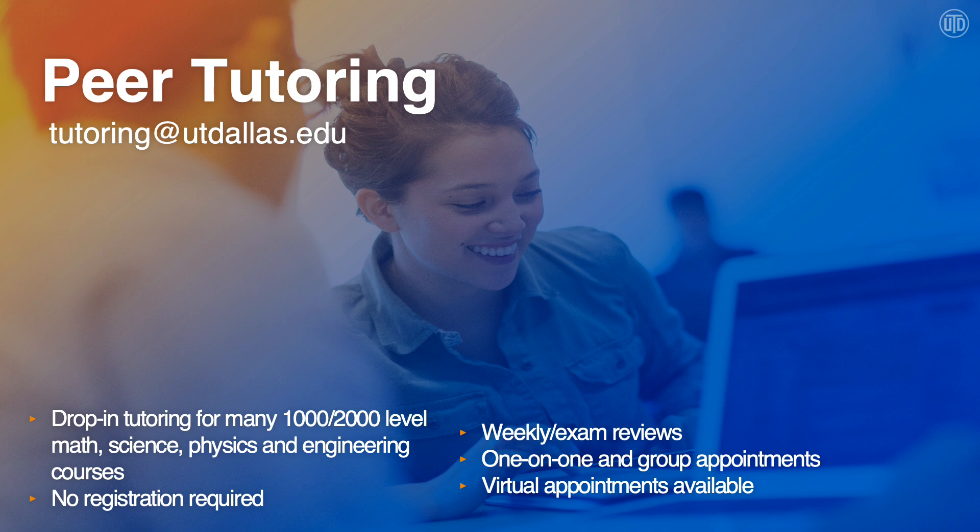Our peer tutoring space is a big open lab environment, which helps to foster students interacting with each other. If that's really not your thing, we also offer one-on-one and group appointments. Virtual appointments are also available. In addition to drop-in tutoring and appointment-based tutoring, peer tutoring offers weekly review sessions and exam review sessions for various courses, all of which are posted on our website.